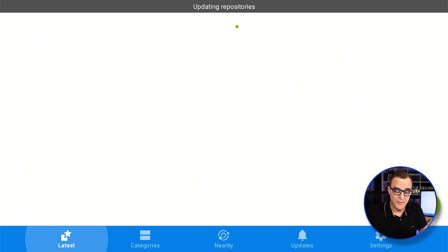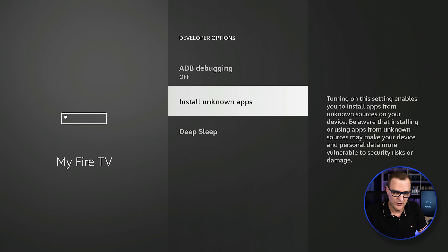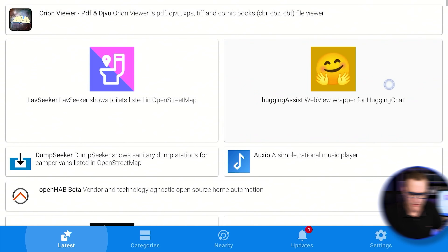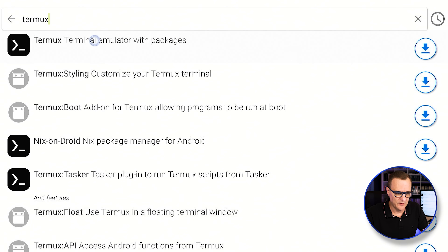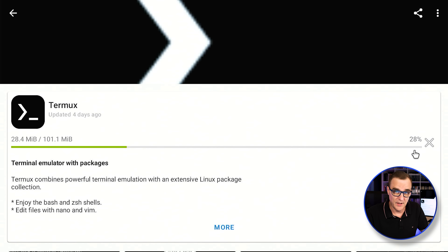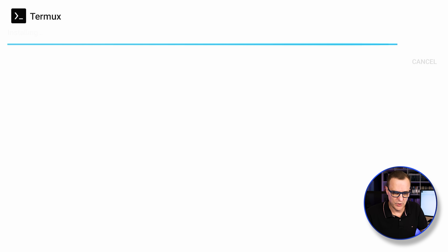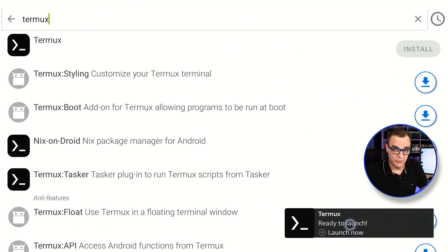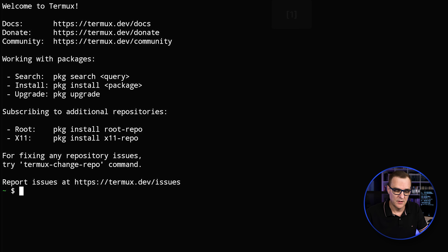FDroid is now going to update the repositories — this may take a while depending on your internet speed, so give it some time. I'll also go to install unknown apps, select FDroid, and turn that on so I can install apps through FDroid. Then I'll search for Termux, select Termux terminal emulator with packages, and click install. Termux has now been installed. I'll launch it and it installs bootstrap packages. Termux is now running.